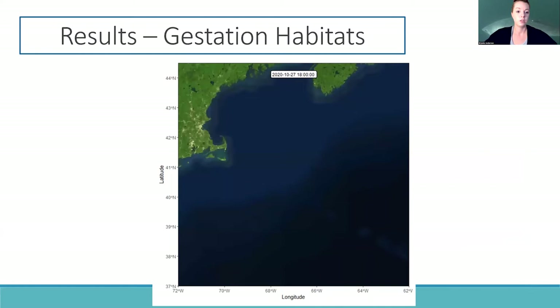To move on to the results of this preliminary study, I'm going to show you a movie of the tracks of three pregnant porbeagles tagged in late October 2020. You can follow along with the timestamp at the top of this map video.